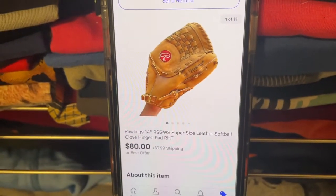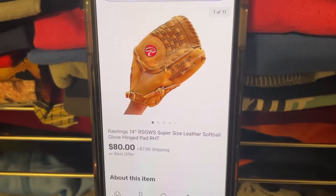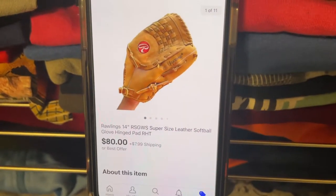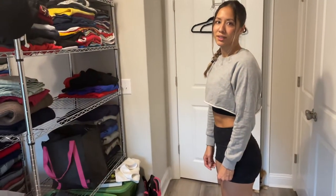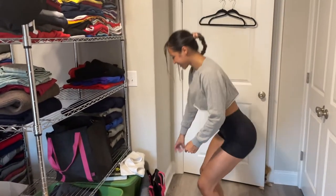Next up is a baseball glove — I always look out for these. I got this from Salvation Army, paid two dollars. I took a best offer of eighty dollars plus shipping. Don't tell me it's in that box... it's in that box. What's in the box?!